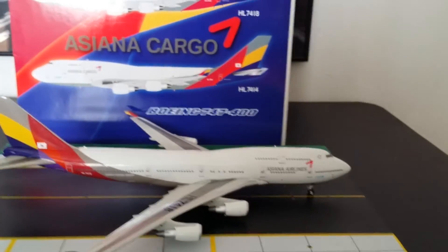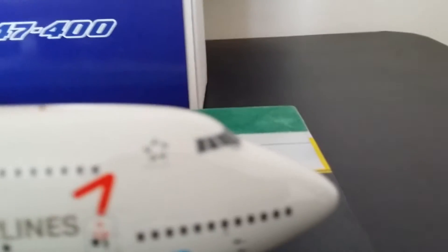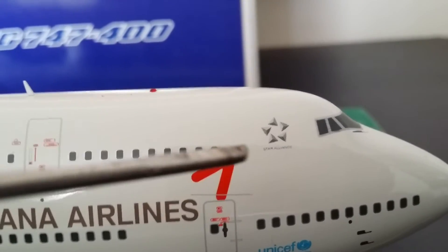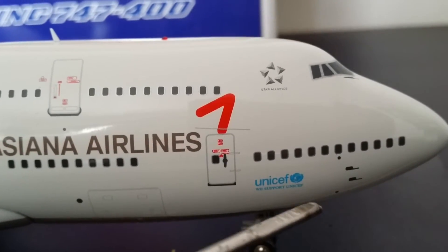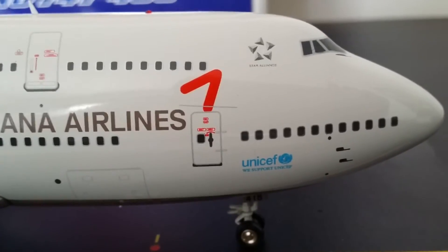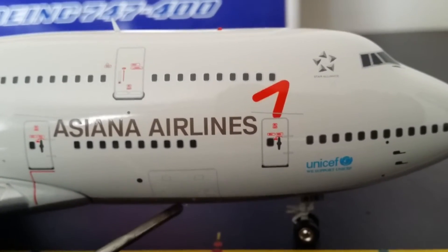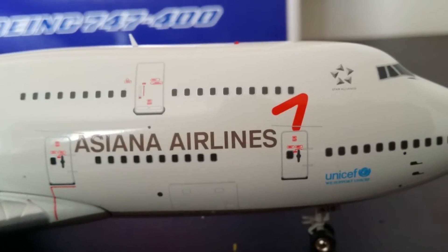Now I'm going to go into detail with this aircraft. Starting at the front: there's the Star Alliance logo — I told you they're part of Star Alliance. Then there's the UNICEF logo; they support UNICEF. There's also the front cargo container door, and then there's the Asiana Airlines billboard livery across the fuselage.